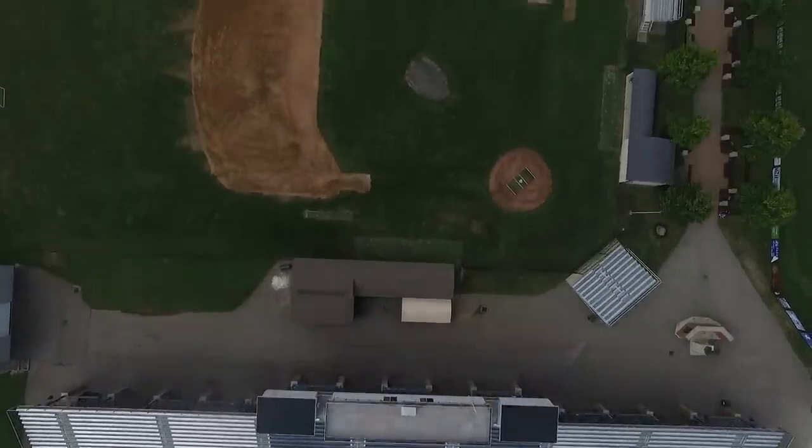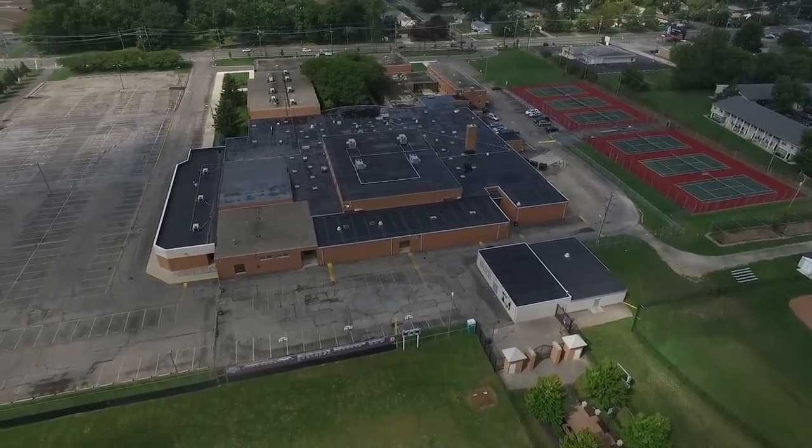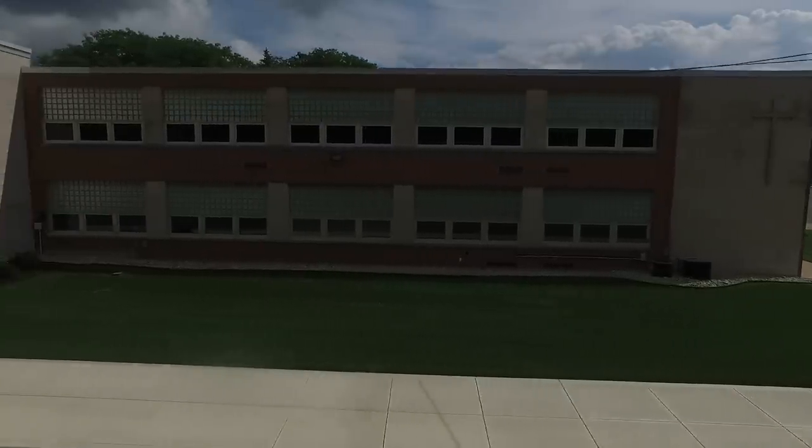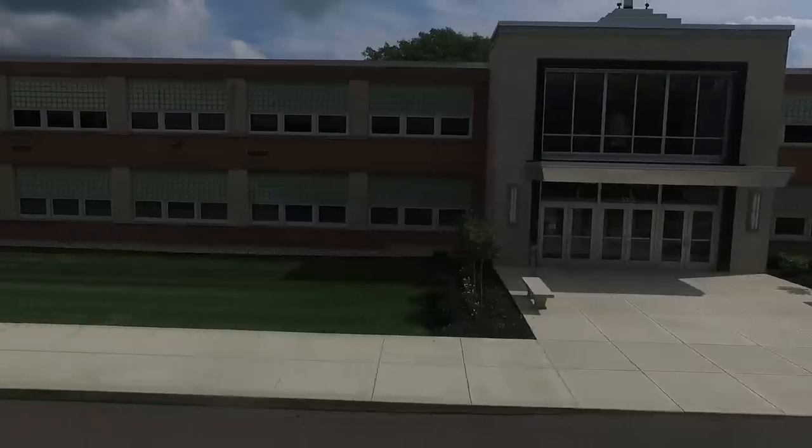There's the baseball field and another view of our campus from 300 feet above. We head back to the main entrance, which was recently reconstructed as part of phase one of our Road to 2020 project.